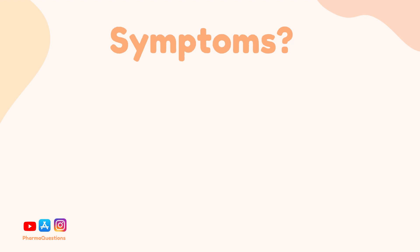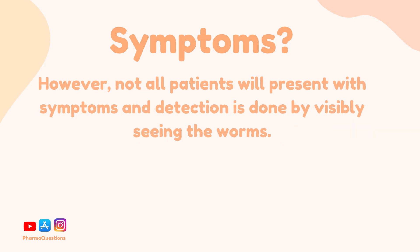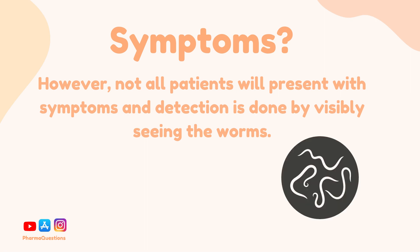Now let's have a look at symptoms. Infestation with threadworm often presents as intense perianal itching which is typically worse at night and can often disrupt sleeping. However, a small group of people may not experience any symptoms at all, and detection of the worms is done by visibly seeing them — they are typically small, white and thread-like.